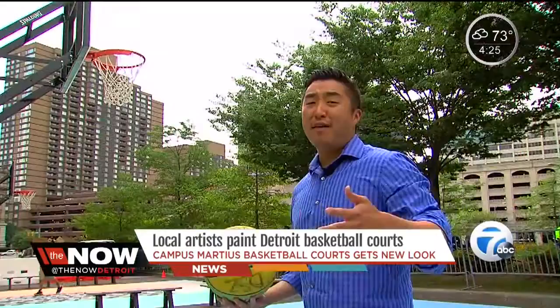And if you want to work the paint while enjoying the paint, basketball and the artwork is available until Labor Day. We're at the Quick and Loan Sports Zone. I'm Andy Choi, Now Detroit.